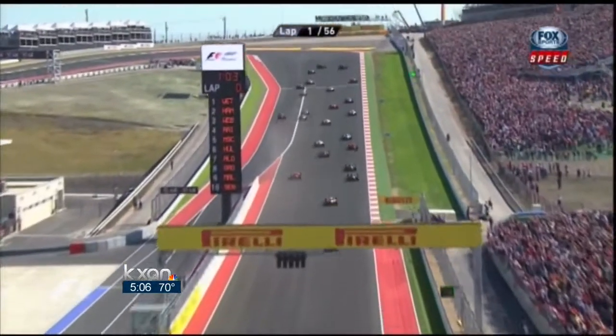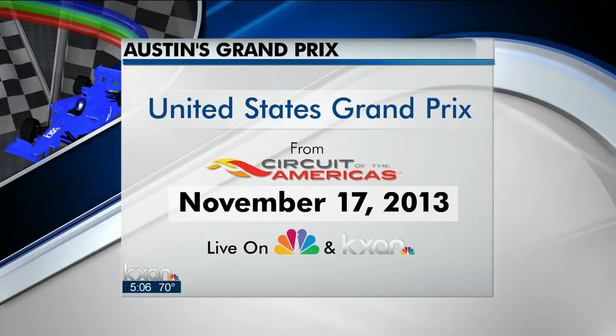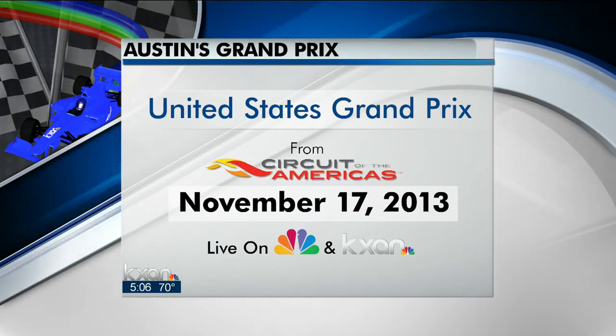In Austin, Kevin Schwaller, KXAN News. And remember, you can watch the big Formula 1 U.S. Grand Prix live right here on KXAN. NBC will have special live coverage throughout the day next Sunday.